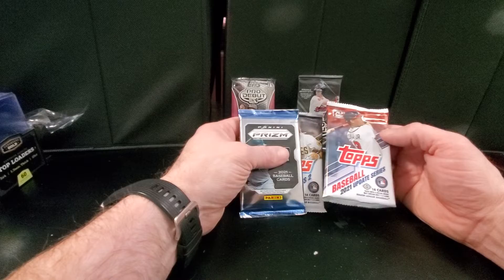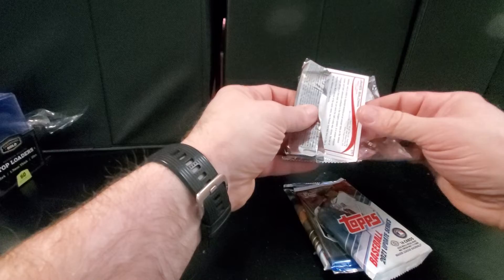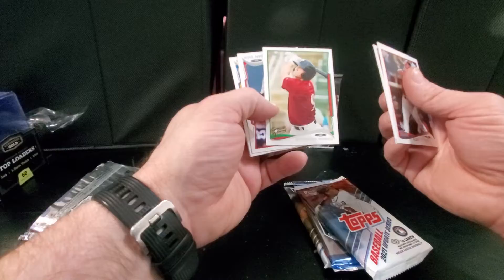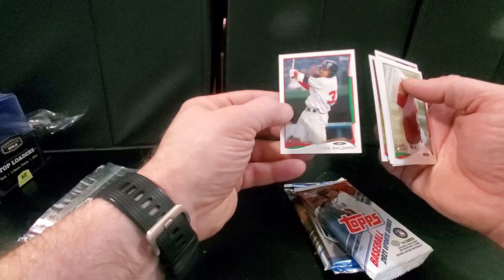So we're going to go oldest to newest and start with the 2014 Pro Day View. We've got Alex Arborough, BJ Boyd, Carson Kelly, Brandon Nimmo — he's still around — Logan Vick, Peter O'Brien, Jamie Callahan, and James Baldwin. Nothing too crazy in that pack.